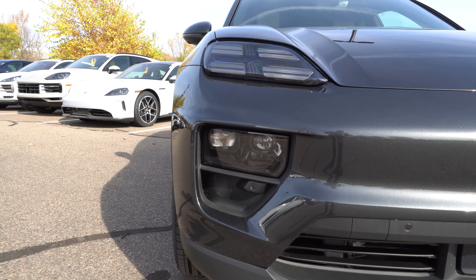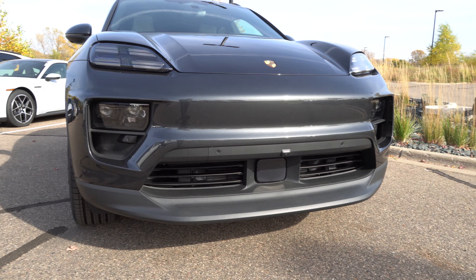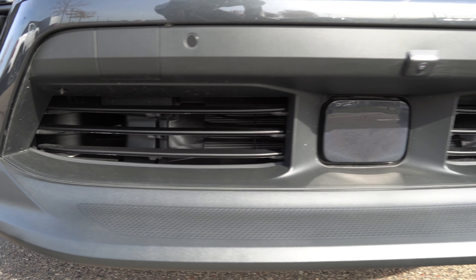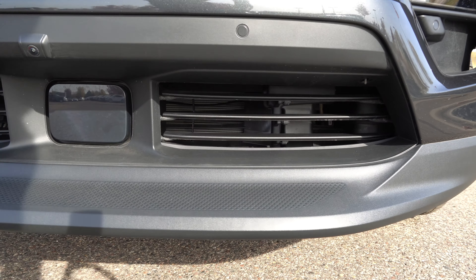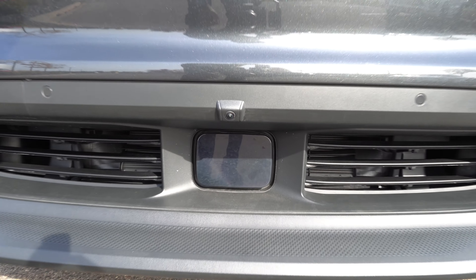All right guys, here it is — the brand new 2024 Porsche Macan 4 Electric. This car looks incredibly gorgeous. It has been completely redesigned from the previous model, and I don't think there's anything carried over from the previous car into this one. Everything has been completely redesigned, especially the front of the car.